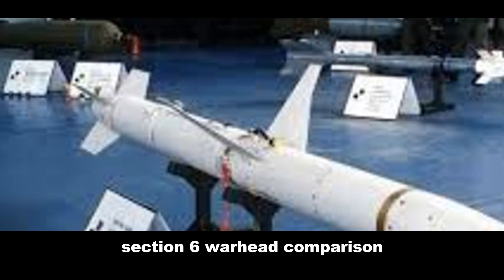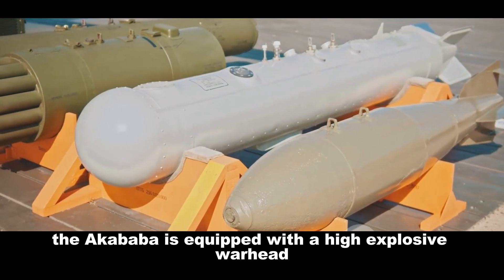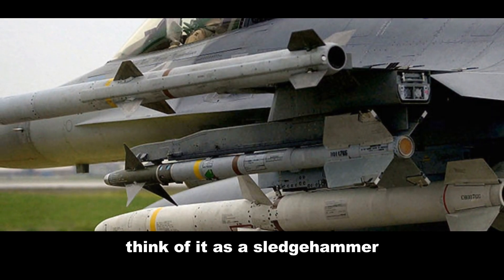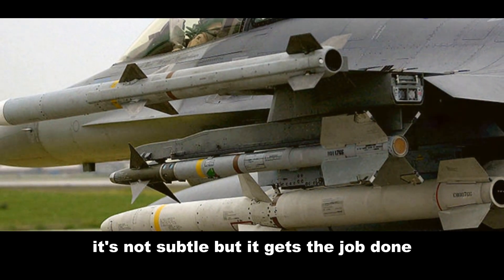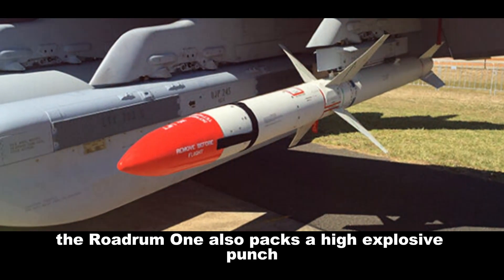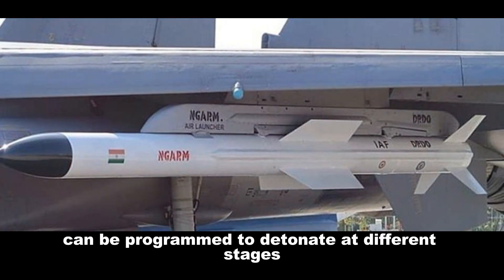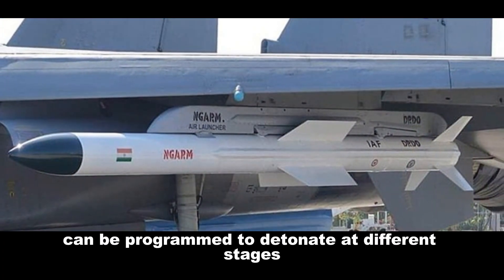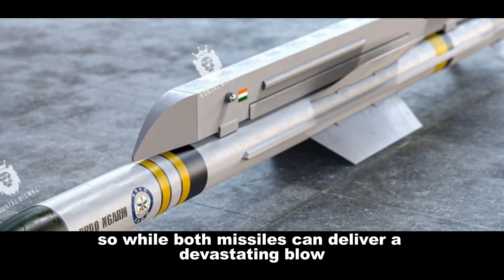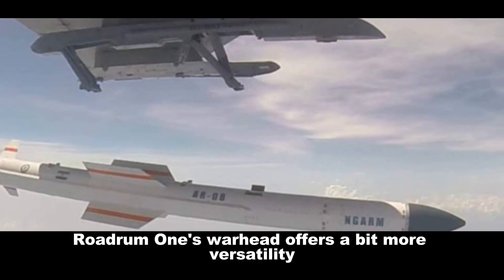The Akbaba is equipped with a high-explosive warhead designed to cause maximum damage to radar installations — think of it as a sledgehammer. It's not subtle, but it gets the job done. The Rudram 1 also packs a high-explosive punch, but with a bit more finesse. Its warhead can be programmed to detonate at different stages, optimizing the damage depending on the target. So while both missiles can deliver a devastating blow, Rudram 1's warhead offers a bit more versatility.